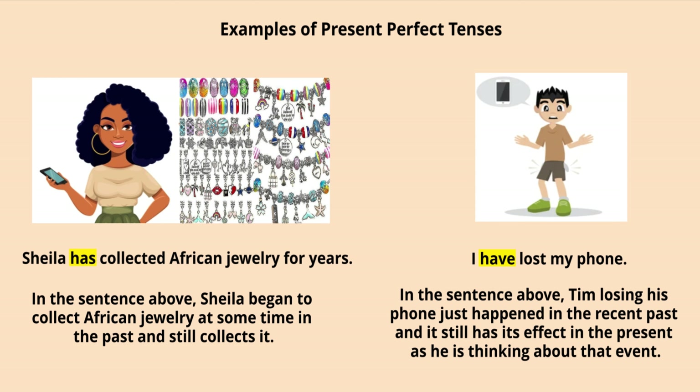In the third image you see a boy and there's a phone. The boy says: 'I have lost my phone.' Tim losing his phone just happened in the recent past and it still has its effect in the present, as he is thinking about that event. That is why this sentence is in present perfect tense.